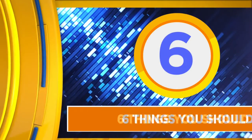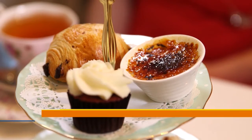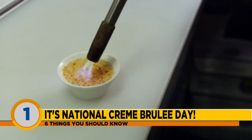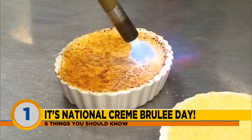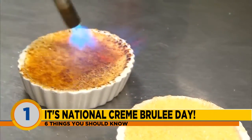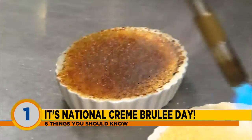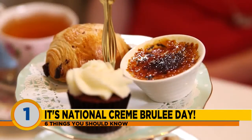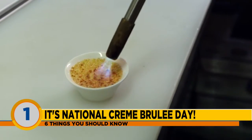We've got six things you should know, and number one on our list: today is National Crème Brûlée Day. This dessert is for aficionados who like its rich custard base topped with caramelized sugar. Most folks know it for its finishing touch, which is fire — chefs use a small propane torch to burn the outer layer, thus making it 'burnt cream.' The first known recipe for crème brûlée is believed to have come from a 1691 cookbook. Bon appétit.